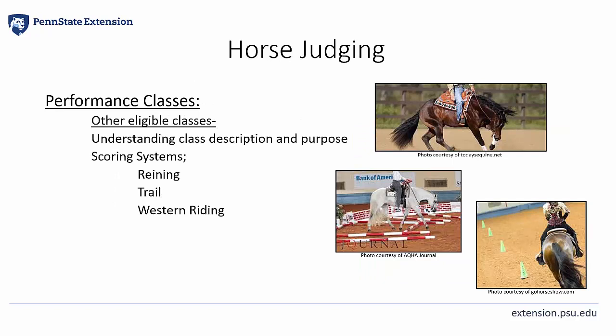Other eligible performance classes in some judging contests include Western Horsemanship, Hunt Seat Equitation, Hunter Hack, Reining, Trail, and Western Riding. These classes follow a specific scoring system that evaluates each maneuver or element of a pattern. Exhibitors and horses receive a maneuver or obstacle score per each element and may also receive a penalty per each occurrence. Each maneuver score and penalty is then added or subtracted from their base score of 70. Scoring systems can be located in rule books, judging manuals, and class-specific videos. These scoring systems can take a lot of practice to learn, but there's a lot of material available for judging team members.